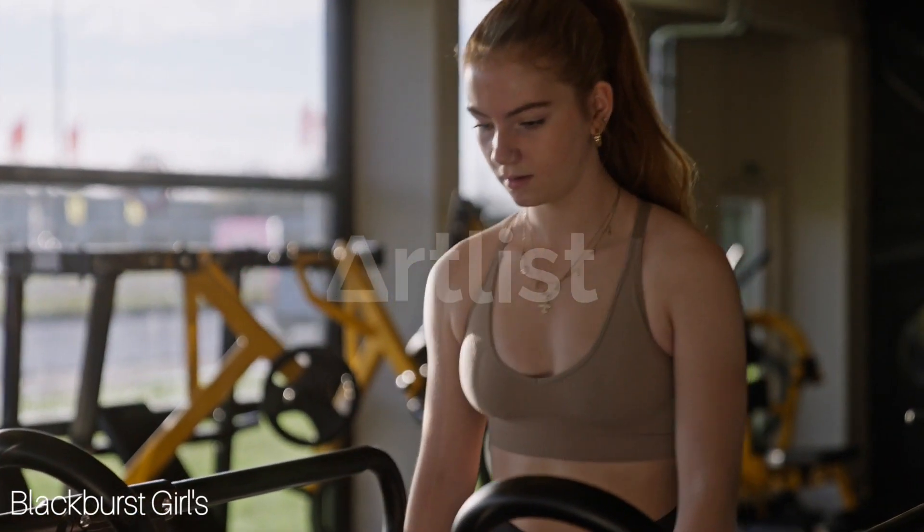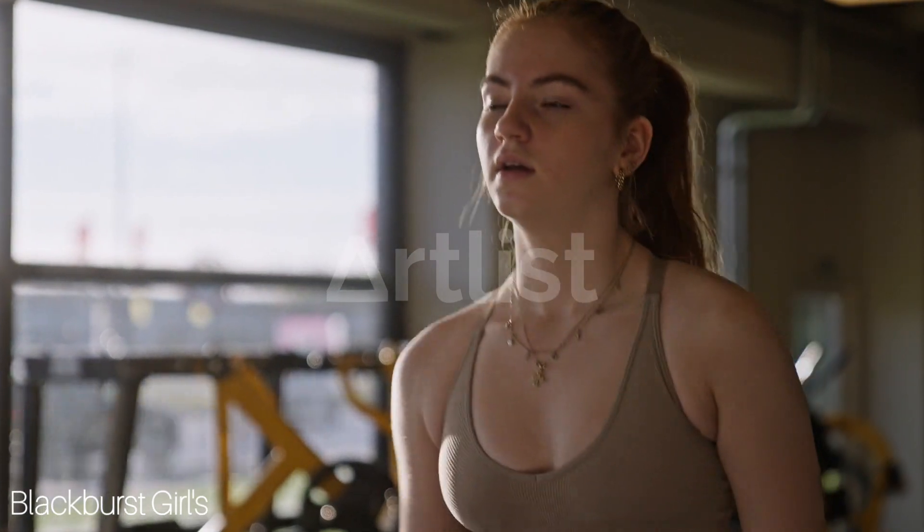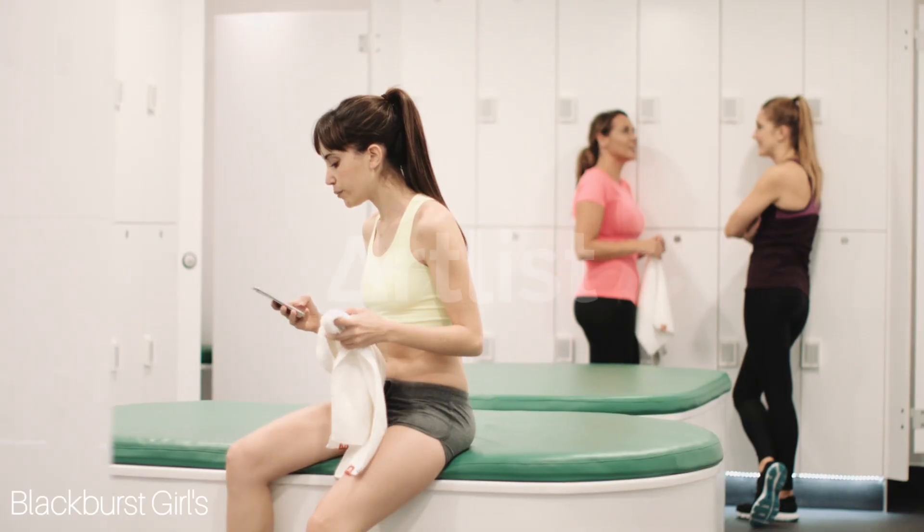Hey guys, welcome back to Blackburst Girls Fashion. Today we're going to talk about 5 types of outfits you can wear to the gym that are both stylish and comfortable.